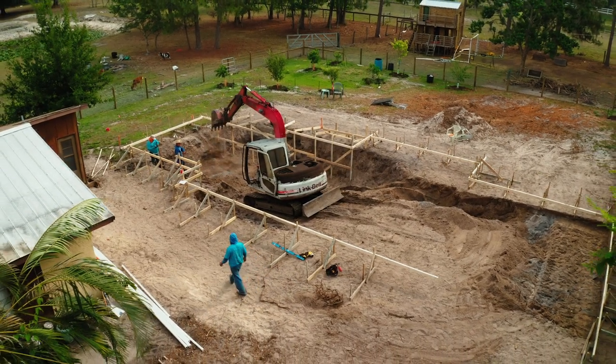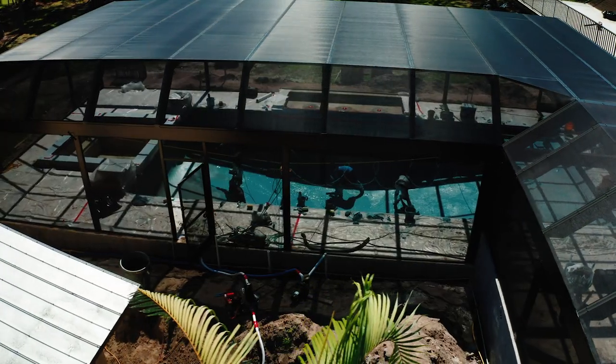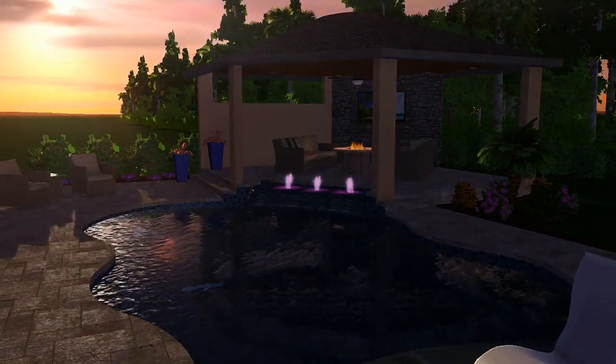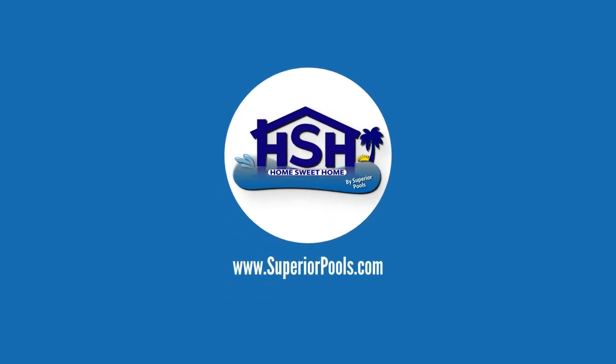It has everything and we're so excited to bring you every single step to show you how we built it along the process. It's going to be the most in-depth construction we've done so far, showing you step by step. Every week the experts at Superior Pools of Southwest Florida share the latest trends in outdoor living spaces including custom designs, ideas, and innovations. Watch this inspiration and transformation come to life. This is Home Sweet Home presented by Superior Pools.